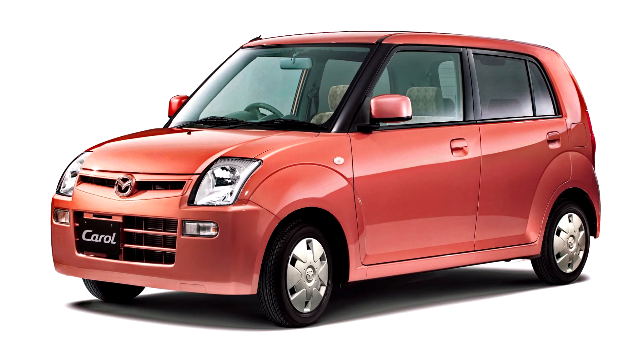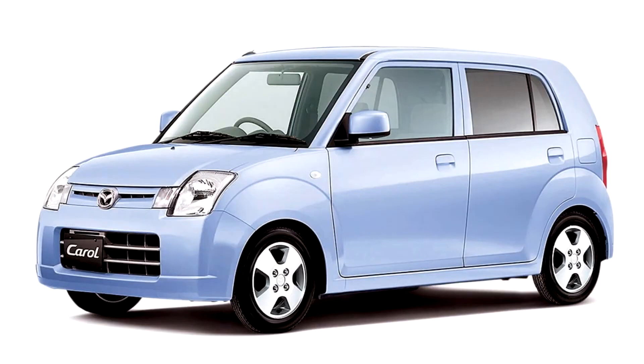Mazda Carroll 2004–2009. This generation was introduced in 2004. The bonnet and headlamps curved down at the front, giving a similar effect to the Toyota Wheel LLV or the Citroën C2.